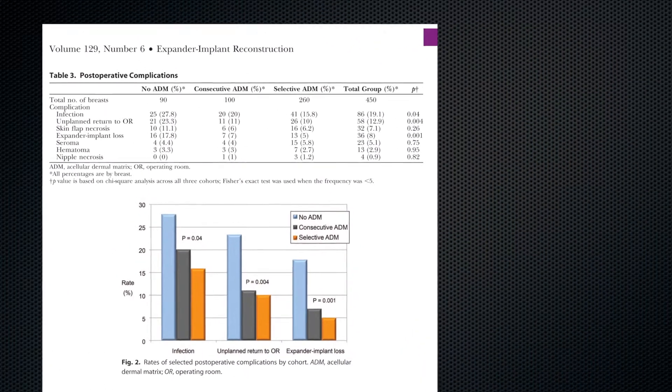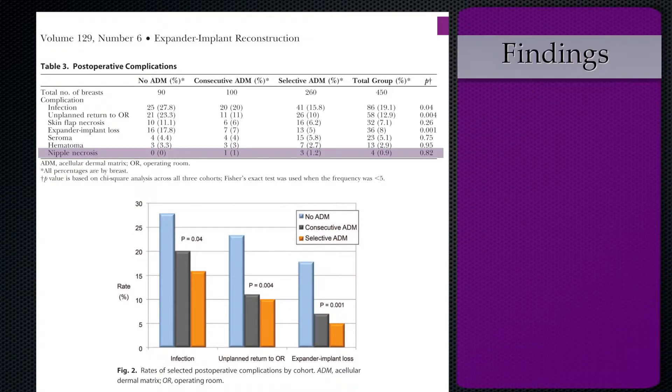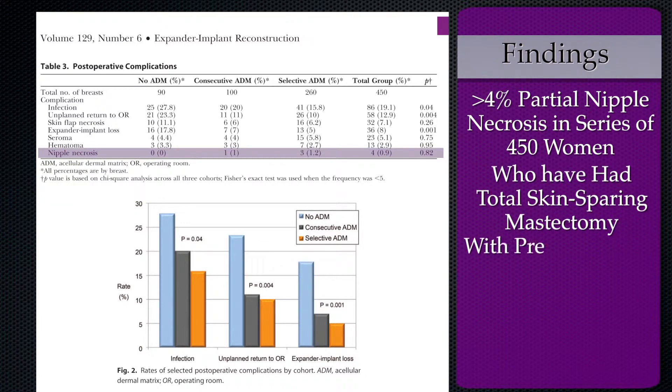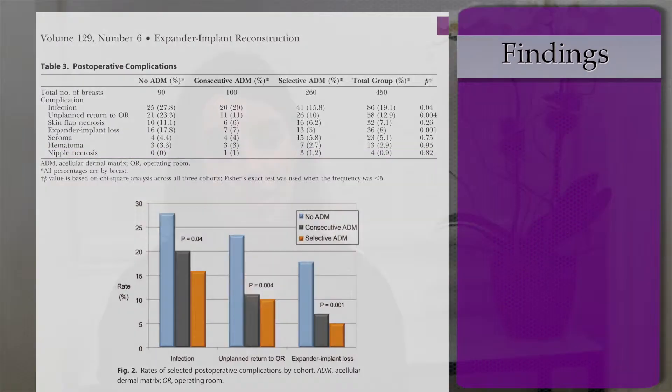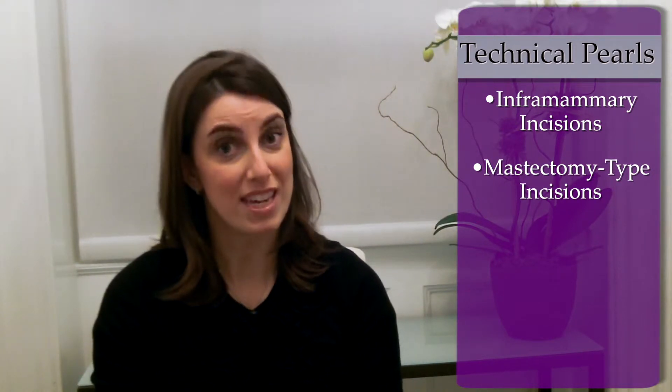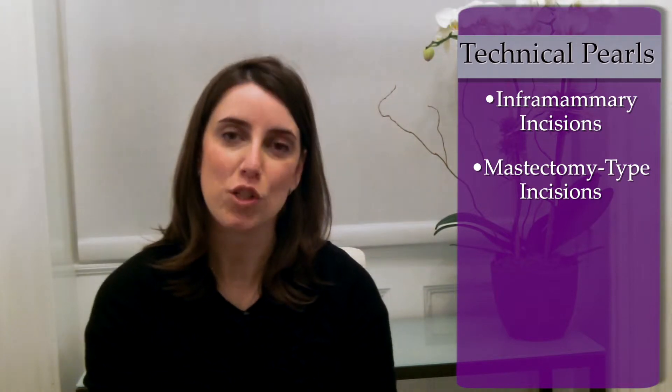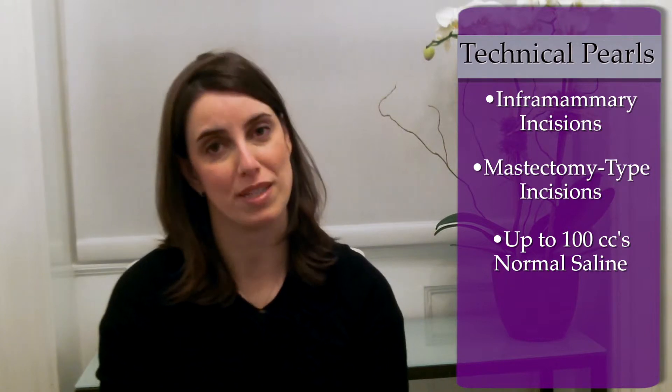Impressively, the authors report a less than 4% partial nipple necrosis rate in this series of 450 women who had total skin-sparing mastectomy with preservation of the nipple areola complex. The authors offer some technical pearls, including the use of inframammary incisions and/or mastectomy-type incisions that involve less than one-third of the diameter of the areola. In less than 5% of cases, a radial or lateral incision was used. Additionally, the authors suggest that at the time of initial fill, up to 100 cc's of normal saline was placed at most, regardless of expander size and the pliability or vascularity of the mastectomy skin flaps.